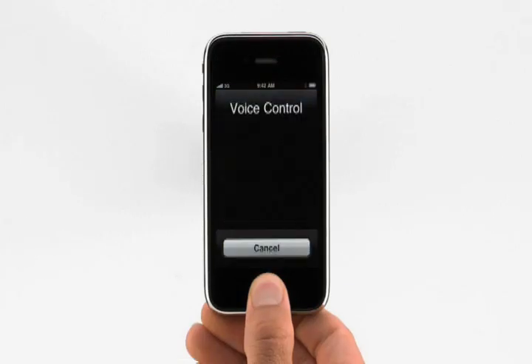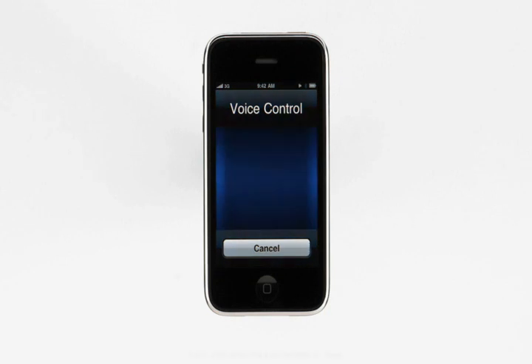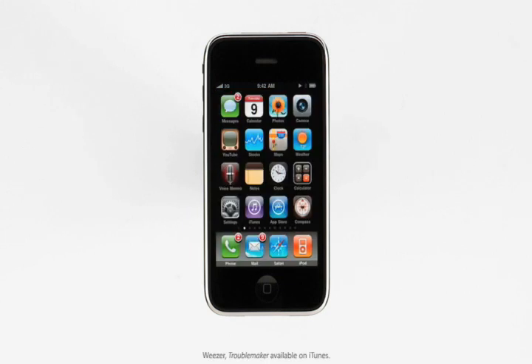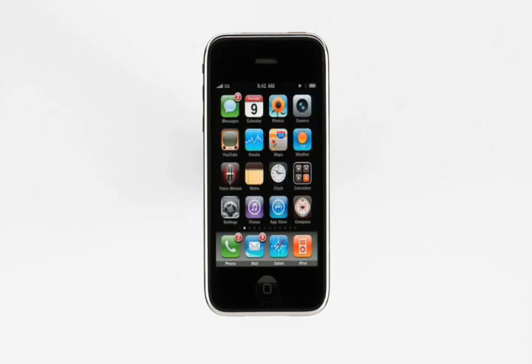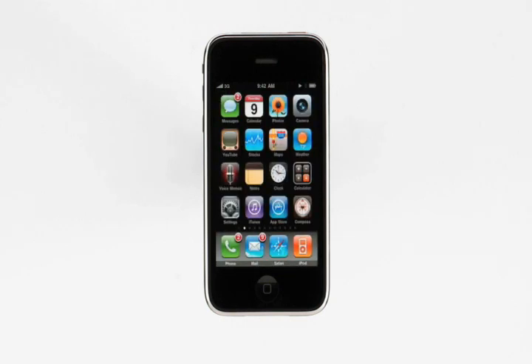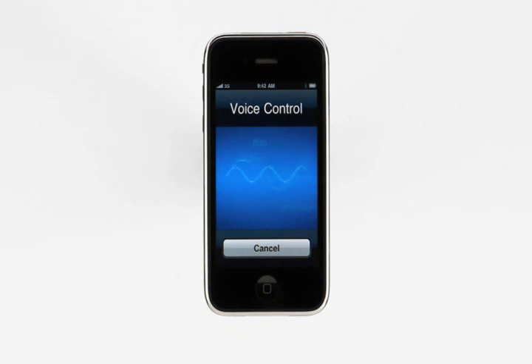And Voice Control isn't just for making calls — I can control the built-in iPod the same way. "Play songs by Kaiser Chiefs." — Playing songs by Kaiser Chiefs. "Play Playlist Favorites." — Playing Playlist Favorites. I can tell iPhone to pause the music, play the next track, turn on shuffle, and I can even ask what's playing right now. "What song is this?" — Now playing Troublemaker by Weezer. If I like that song, I can tell iPhone to make a Genius Playlist based on it. "Play more songs like this." — Playing Genius Playlist based on Troublemaker by Weezer.